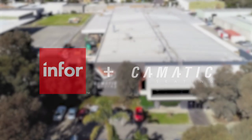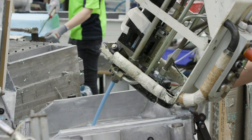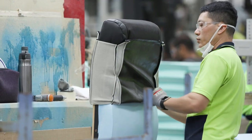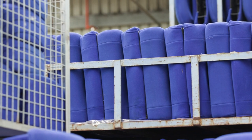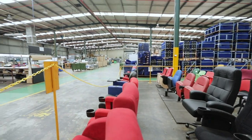We manufacture seats in the theatre, stadium and cinema environments. We deploy those seats all around the world. We do all of our design and manufacture in-house. We're a solution provider. We quite often walk into a client without a sample, without a product. We'll find out what they want and we listen. It actually is a very bespoke environment.